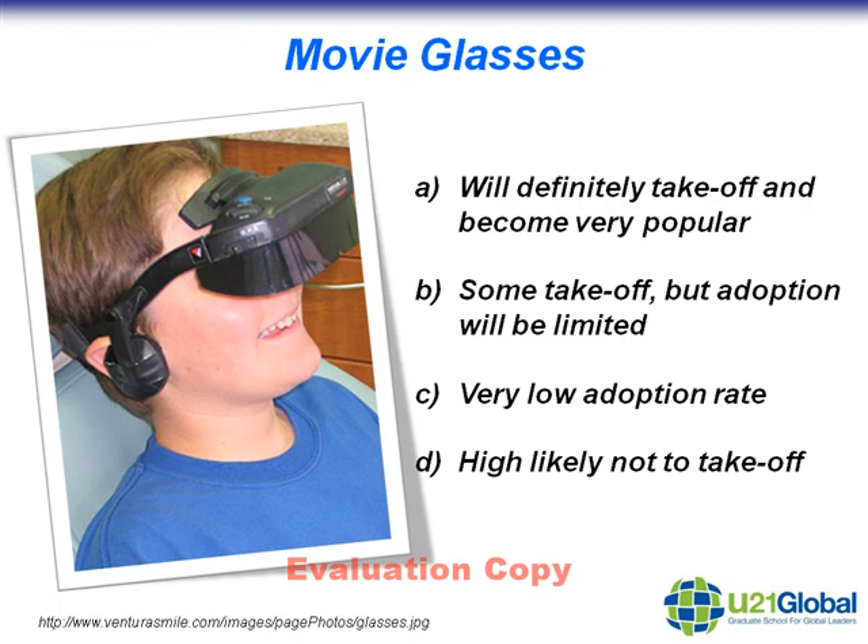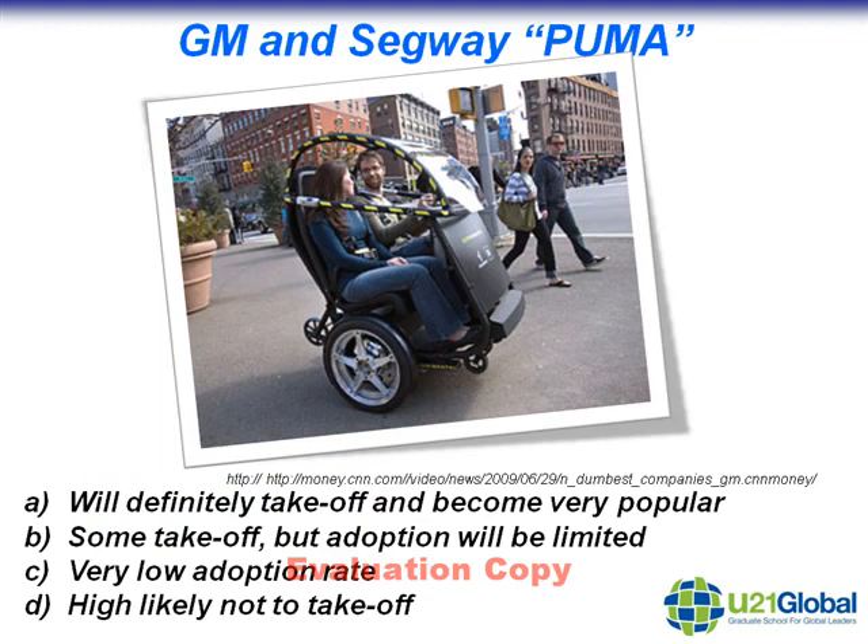The second technopreneurial idea is movie glasses. These are glasses that you wear and they give you the full cinema effect without actually having to go to the cinema. Do you think these will take off in the future? The third idea, which is a real-life concept, is the General Motors and Segway Puma. This is basically a transportation device, obviously smaller than a car, larger than a motorcycle, and it looks like it can carry a passenger or two. That's another possible venture.